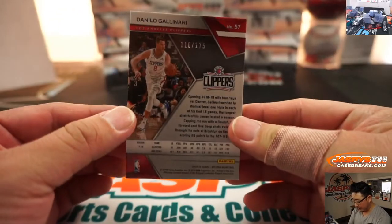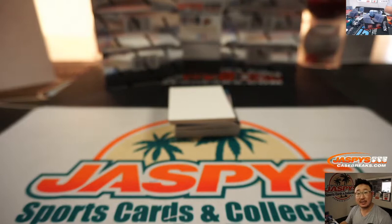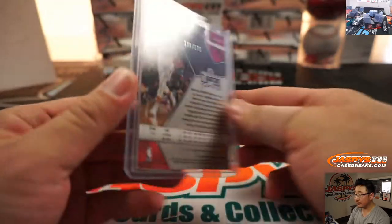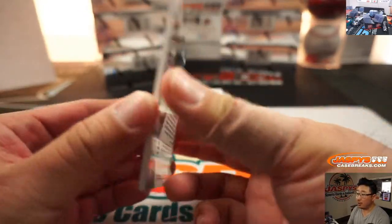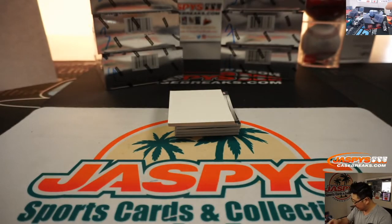We got Danilo Gallinari, 110 out of 175 — that goes to zero, so that'll be for Derek Payne. In the event there's a non-numbered card — and I know some of these have inserts that may be non-numbered — they'll be randomized to one person in the break. There's Kemba, Charlotte Hornets edition, 25 out of 25 — that'll go to Jerry in number five.